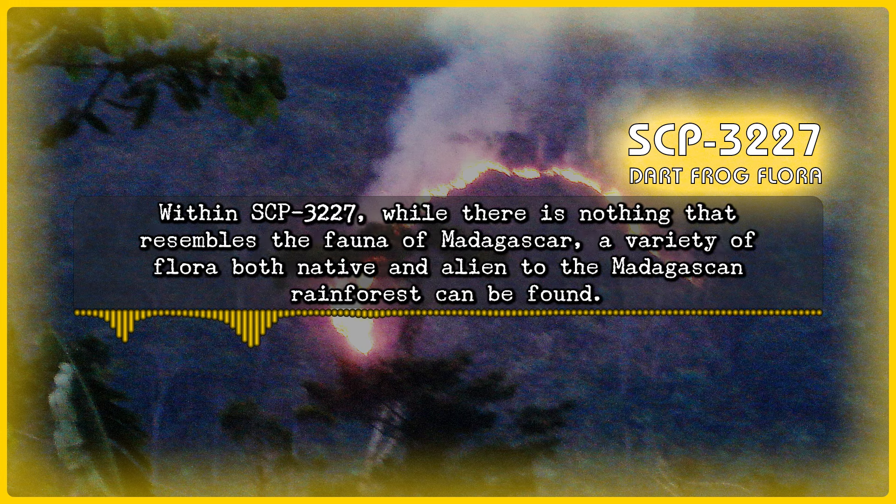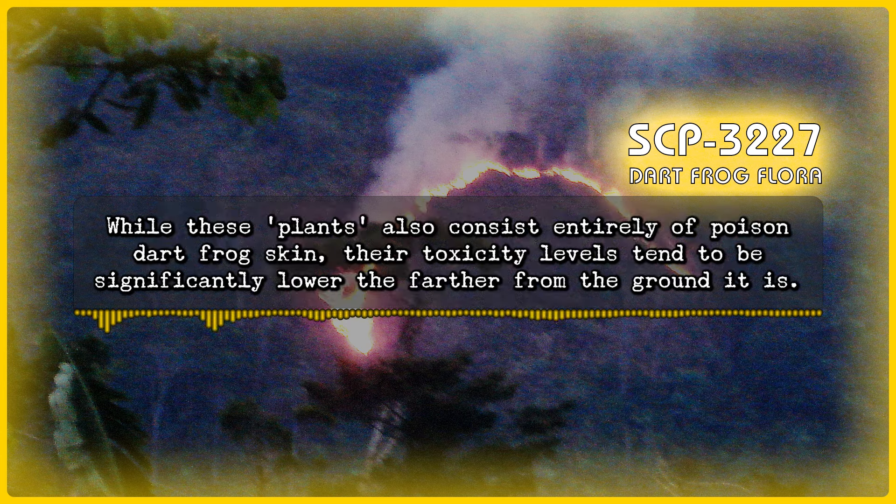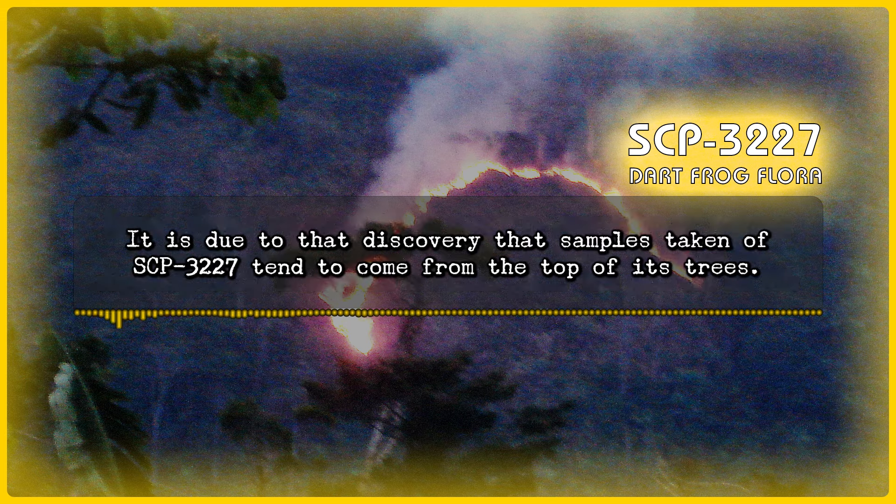Within SCP-3227, while there is nothing that resembles the fauna of Madagascar, a variety of flora both native and alien to the Madagascan rainforest can be found. While these plants also consist entirely of poison dart frog skin, the toxicity level tends to be significantly lower the farther from the ground it is. It is due to that discovery that samples taken of SCP-3227 tend to come from the top of its trees.